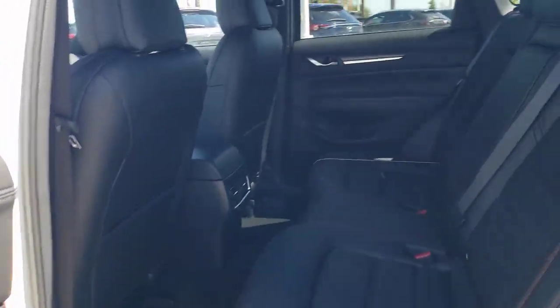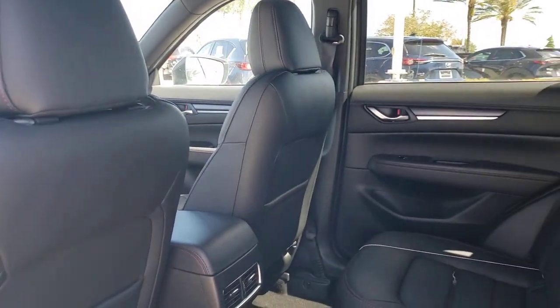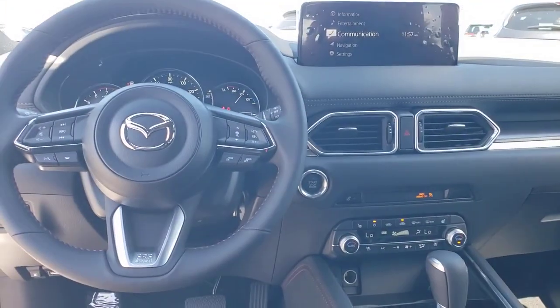Touchscreen infotainment and flexible cargo space to help you make the most of every journey. The following are some of this vehicle's highlighted options: Apple CarPlay and/or Android Auto, keyless entry,